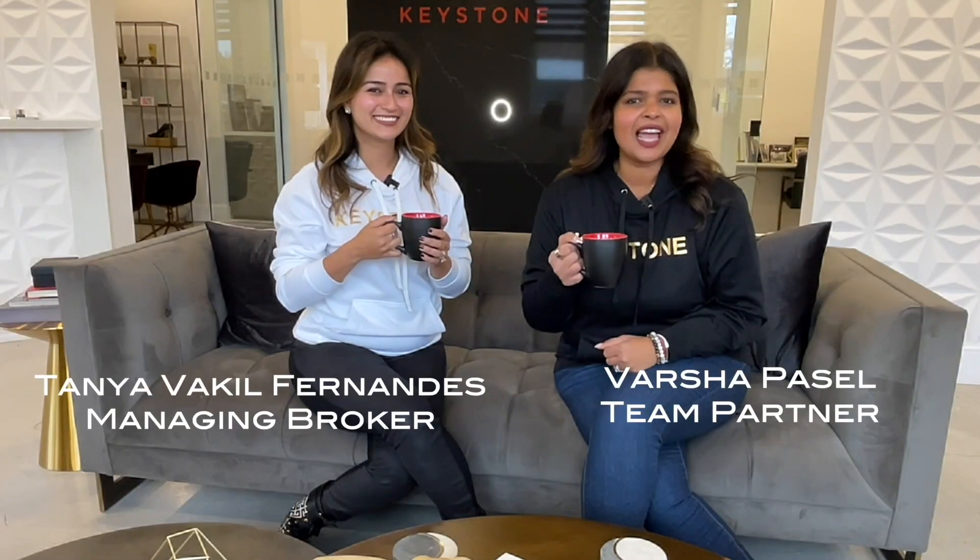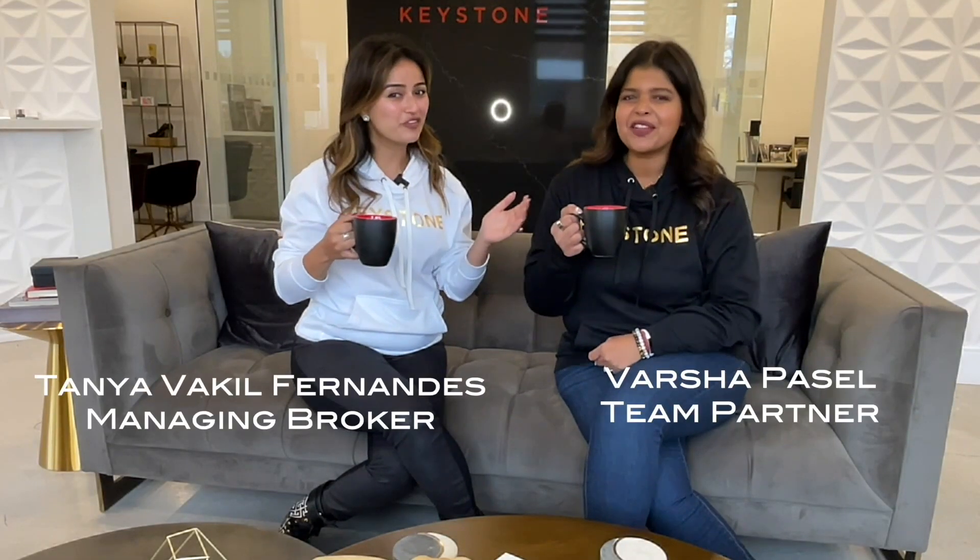That's this week's edition of Luxe Listings. We'll see you again next time. I'm Tanya, and I'm Varsha, and this is Coffee with Keystone.